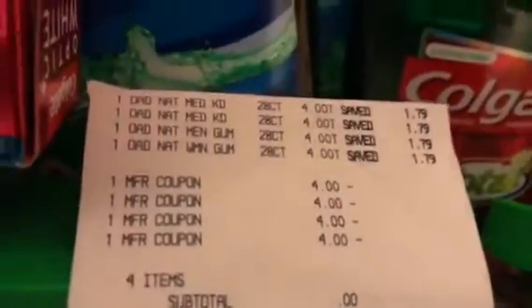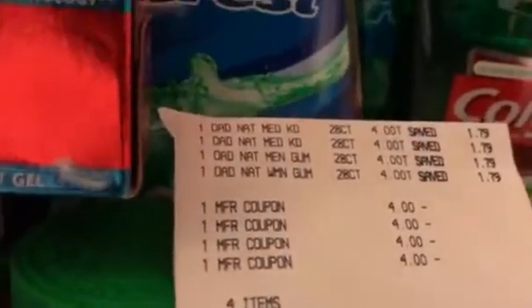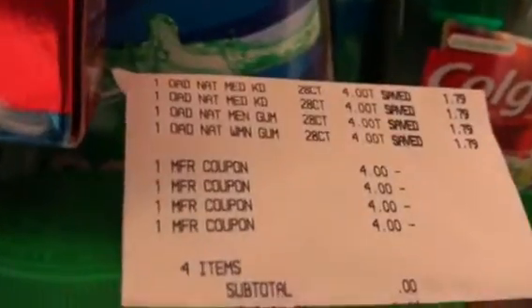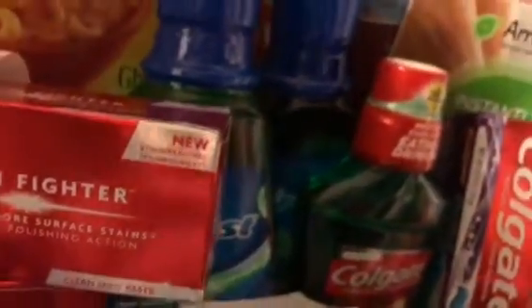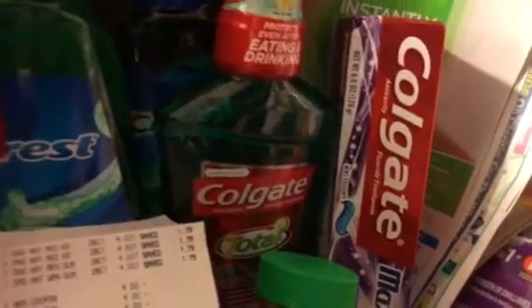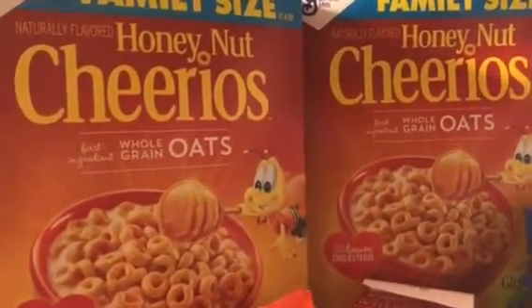On the vitamins, make sure you see — they are absolutely free. I purchased four of those vitamins, used four of those manufactured coupons from Smart Source today, and they zeroed out completely. Those were absolutely free. On the Colgate mouthwash, I got back six dollar ECBs, two dollars off the Colgate, and the Colgate toothpaste was also free.